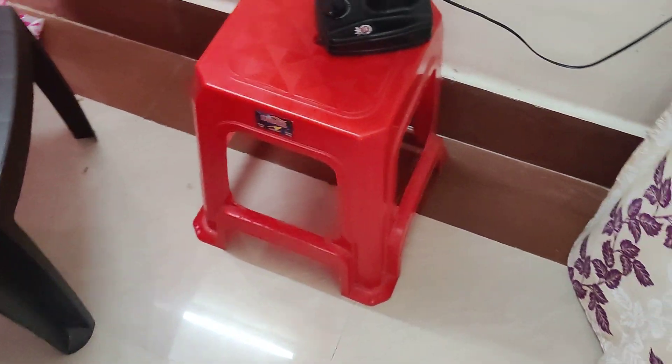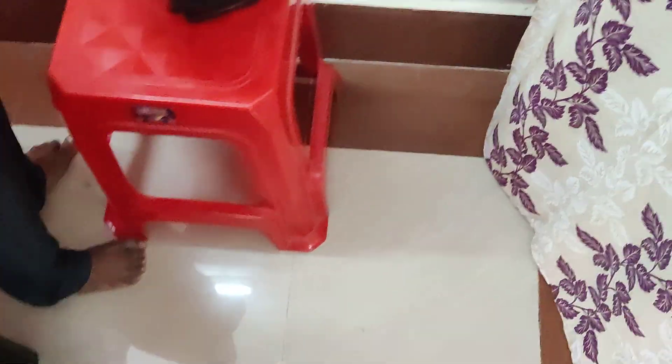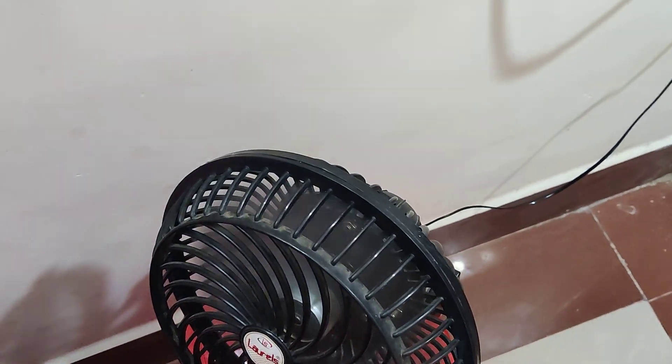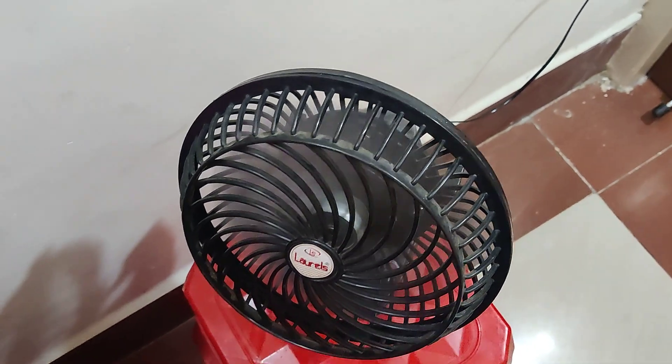Inside, there is a sensor — when you touch it, the door will close. Once the door is closed, there is a setup to dry our clothes, and we also have lighting here, which will turn on.